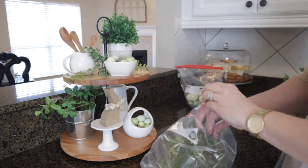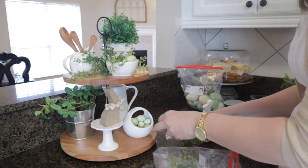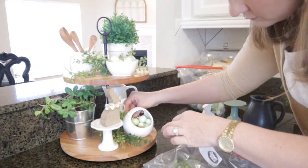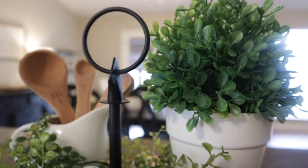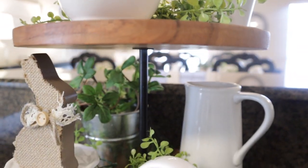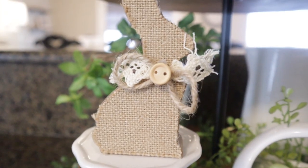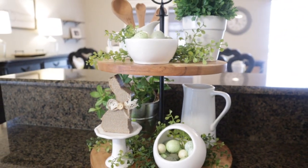Now that I've got everything where I want it, I'm just going to add this filler. I always get my filler at Hobby Lobby and just get little sprigs and break them up as I need to. Here's the tiered tray all decorated — I love the pops of green and all the different shades. The greens and whites are so simple but so pretty. Now that I've spent so much time decluttering, I didn't want to clutter it back up, so I'm keeping it simple this year and just decorating certain little areas.